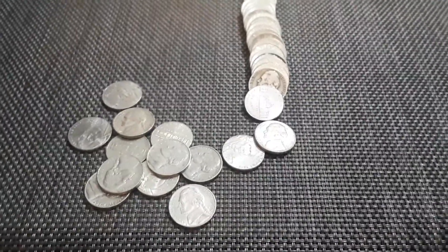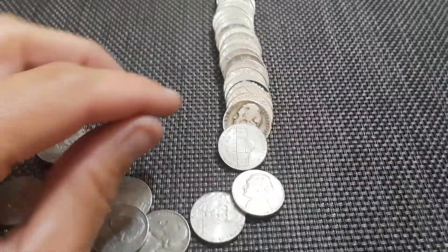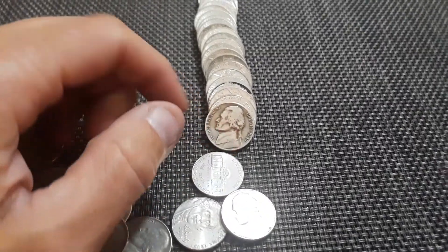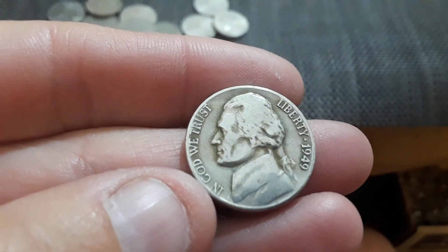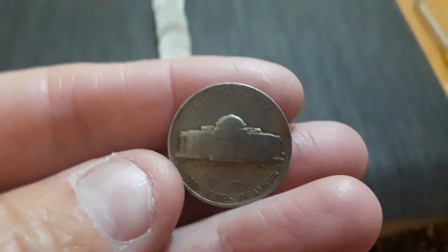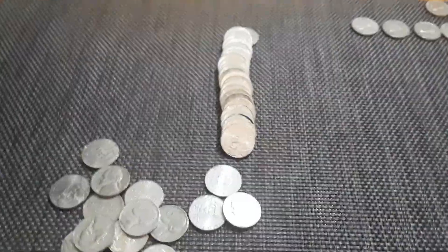We've got an older looking one here and I already saw the first three digits of the date — it's a 194. Oh, 49. I was hoping that was going to be a silver; it kind of had that look to it for a second. 1949, we'll take it. 1949D. That's fantastic — first from the 40s in the box.